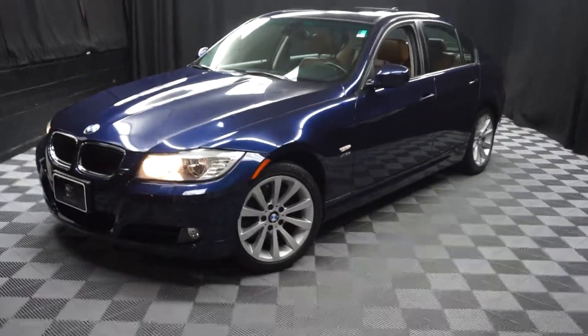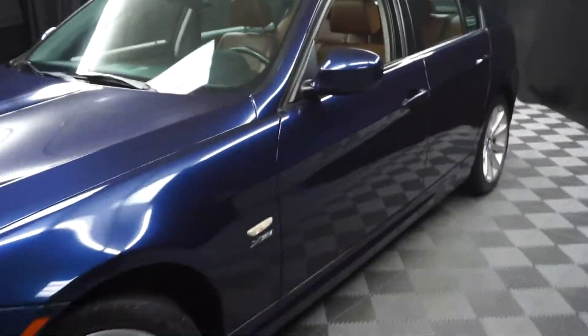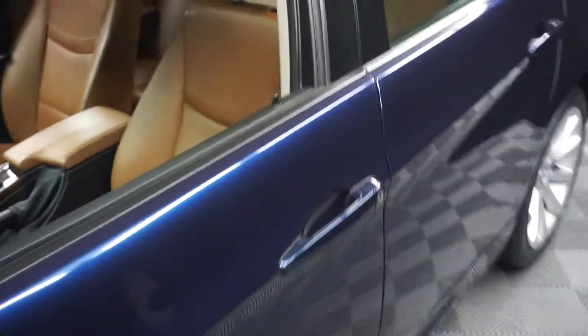All right, car shoppers, welcome back to Lexus of Wilmington. Just sat in the inventory, this is a 2011 BMW 328 Xi.